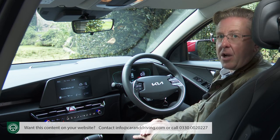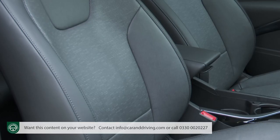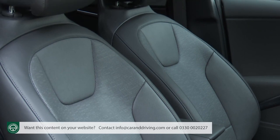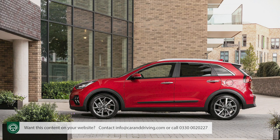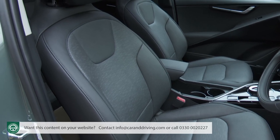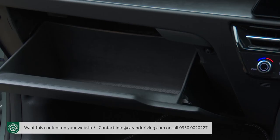All the right eco boxes are ticked thanks to a cabin headliner made from recycled wallpaper and faux leather upholstery fashioned from a bio-PU material containing healing eucalyptus oil. The seating position is a fraction higher than the norm, and across the range the seats are well upholstered and supportive for longer journeys. There's plenty of cabin storage space too.